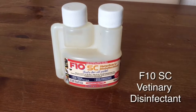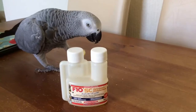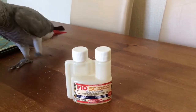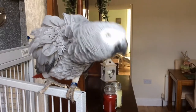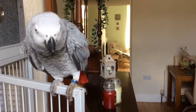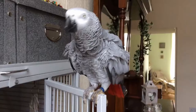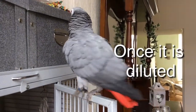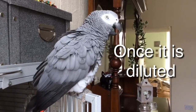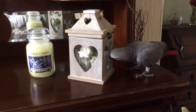Buy some F10 SC veterinary disinfectant. F10 is an extremely powerful substance that's used by vets and zoos. It's effective against small flies and loads of other things too — it kills bacteria, viruses, and fungal spores. It's completely safe for birds. Kill flies by simply spraying it into the bird's cage.